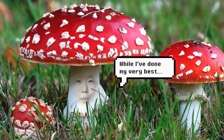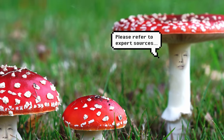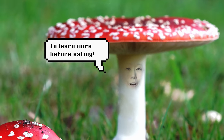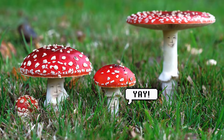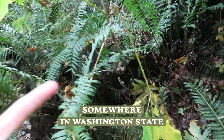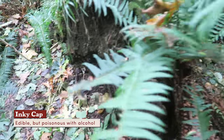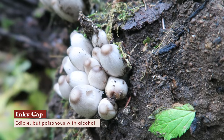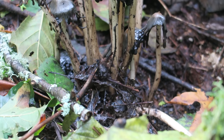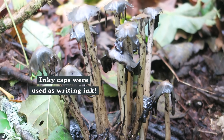Chanterelle! While I've done my very best to accurately identify the following mushrooms, please refer to expert sources to learn more about these amazing fungi, especially before eating any wild ones. While we're walking on this trail, we saw a dead tree and there's some inky cap growing. Now there's a bunch more — these are smaller ones. When these mushrooms break down, they melt into black goo.